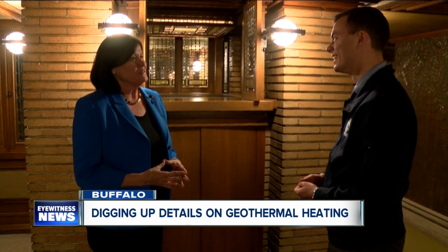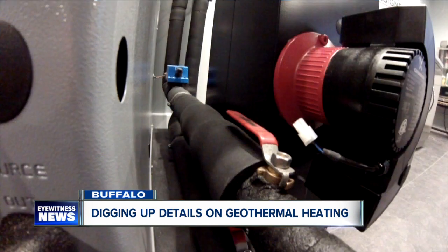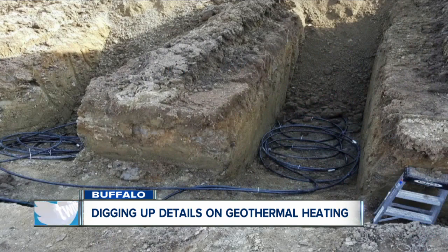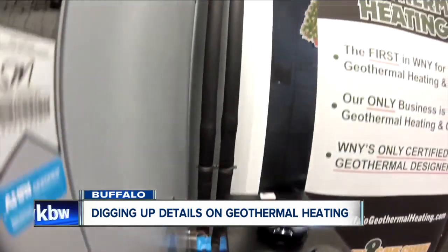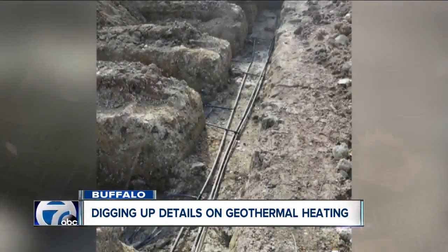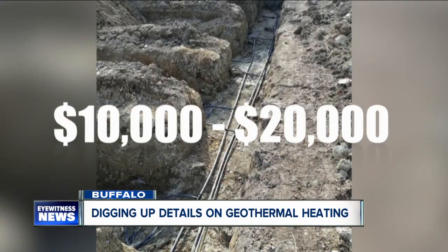To the casual observer, you wouldn't know that there were 35 350-foot wells dug on this Summit Lawn. The cost up front can be steep, especially if you're replacing an existing heating and cooling system. Experts say initial installation at a typical four-bedroom house can cost anywhere between $10,000 and $20,000.